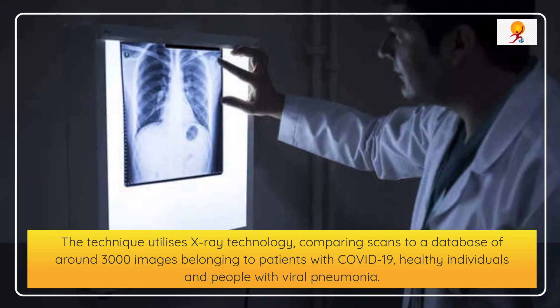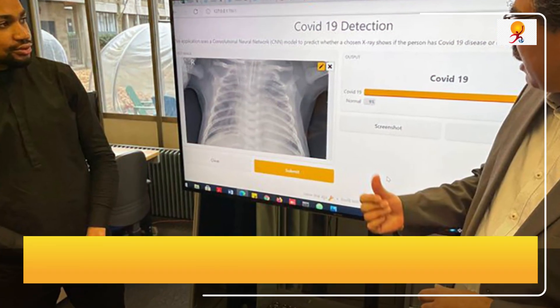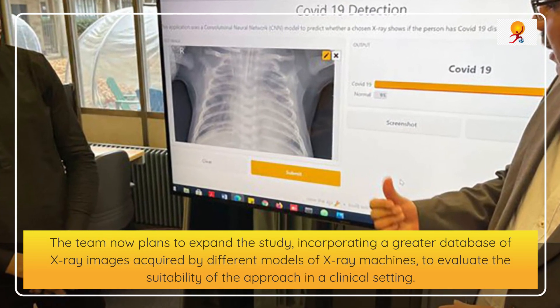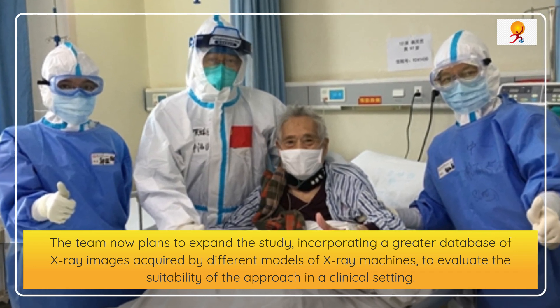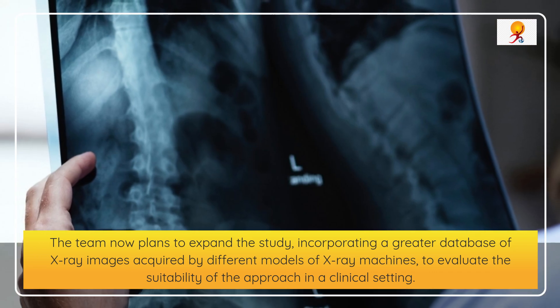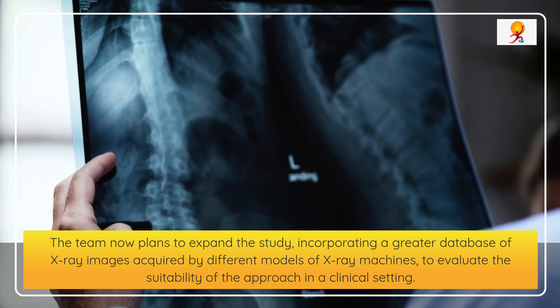According to the research published in the journal Sensors, the technique proved to be more than 98% accurate during an intensive testing phase. The team now plans to expand the study incorporating a greater database of X-ray images acquired by different models of X-ray machines to evaluate the suitability of the approach in a clinical setting.